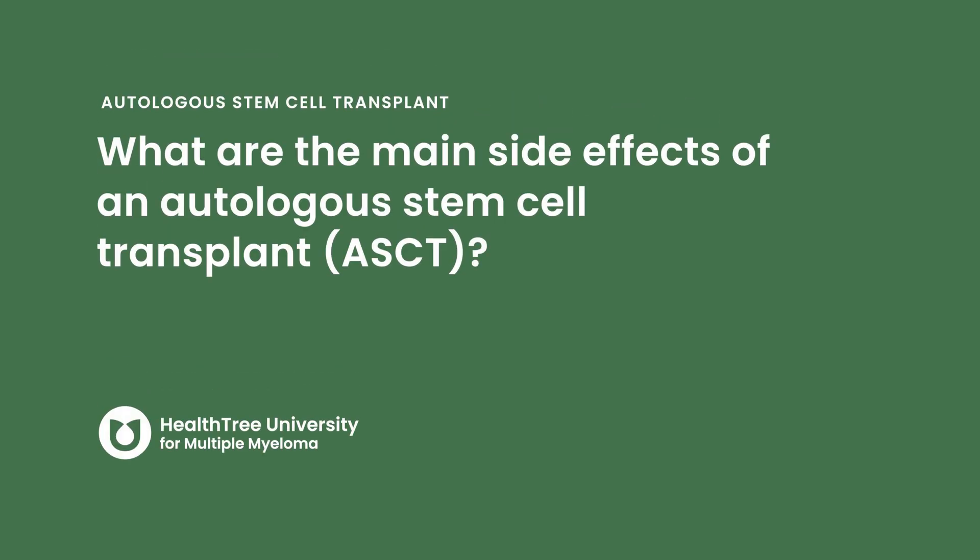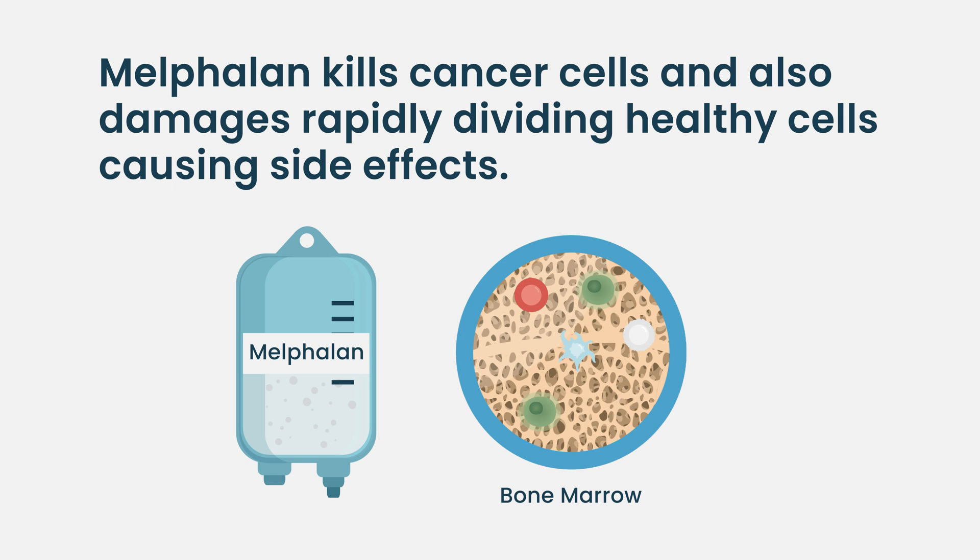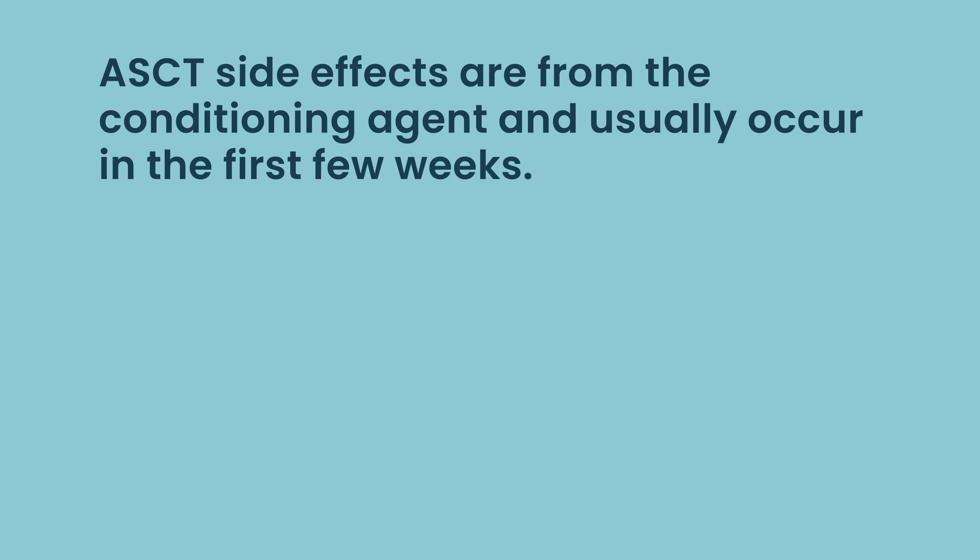What are the main side effects of an autologous stem cell transplant — the acute toxicities? As a refresher, the real treatment is the chemo, the melphalan. Melphalan is the conditioning agent that kills the cancer cells, but unfortunately it also kills the good cells. That's why we do the stem cell transplant — the infusion of stem cells to allow recovery from the chemo. It's almost like a stem cell rescue, which is what they used to call it.